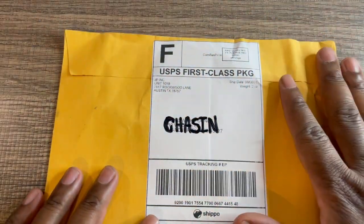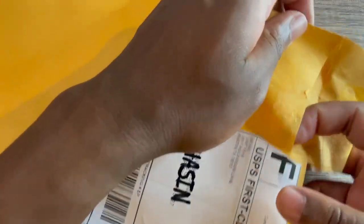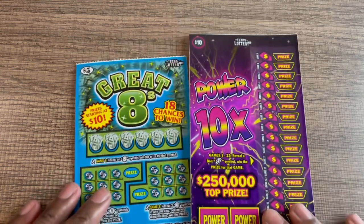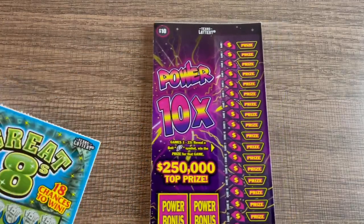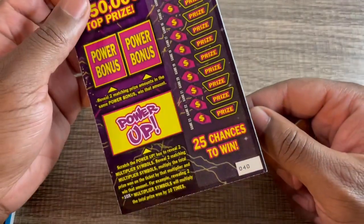So let's get into these scratch tickets and see if we get a win. If you order tickets, this is kind of how they come — they come in a package like this, haven't opened it up yet. All right, let's see what tickets we got. Looks like we have some Great Eights and some Power 10x tickets. We have one, two, three, four of the Great Eights — tickets number four through seven — and on the Power 10x we have three, tickets number 40 through 42.